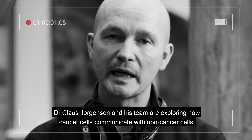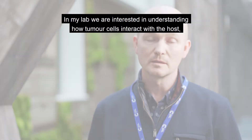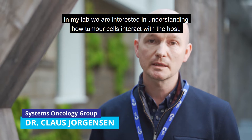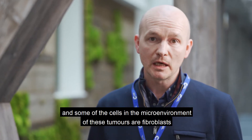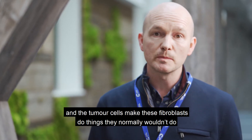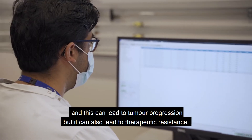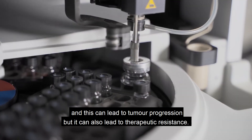Dr Klaus Jürgensen and his team are exploring how cancer cells communicate with non-cancer cells. In his lab, they are interested in understanding how tumour cells interact with the host. Some of the cells in the microenvironment of these tumours are fibroblasts, and the tumour cells make these fibroblasts do things they normally wouldn't do — which can lead to tumour progression, but also to therapeutic resistance.